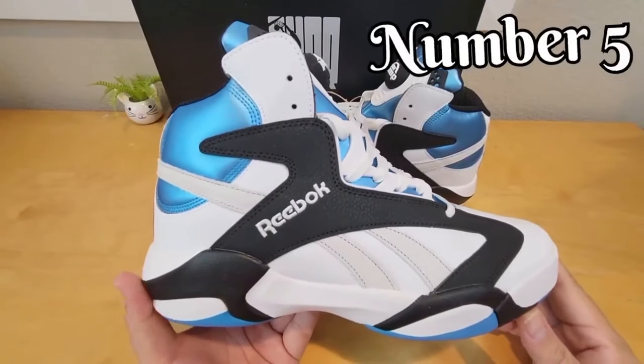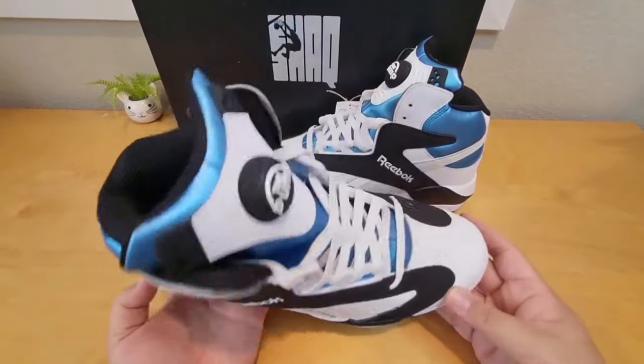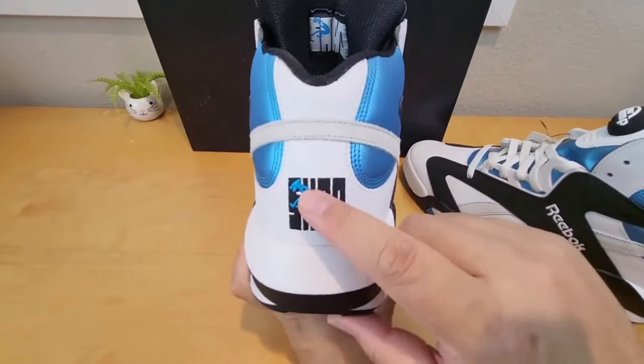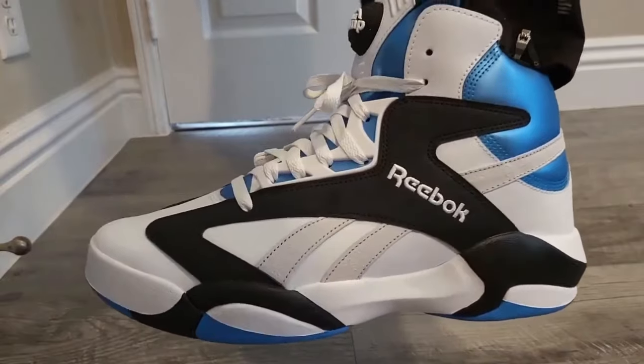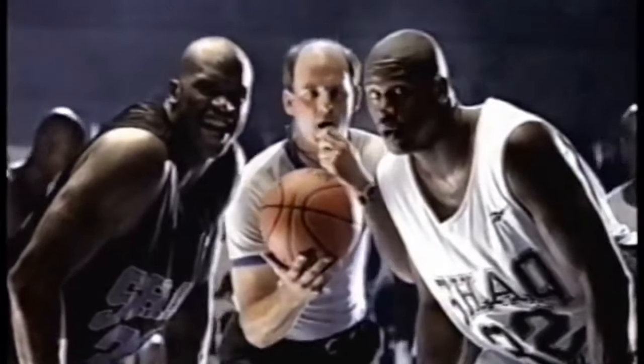Number 5. Shaquille O'Neal's Shaq Attaq was his first signature shoe, released in 1992. The shoe was certainly unique, with a distinctive oversized Dunkman logo on the tongue and a bold and bizarre pattern on the upper. However, the real innovation of the Shaq Attaq was its use of pump technology, which allowed players to inflate the shoes for a custom fit. This was a groundbreaking feature at the time and gave players a new level of control over the fit and feel of their footwear. Despite its innovative features, the Shaq Attaq was not without its quirks — the oversized Dunkman logo and bold pattern were eye-catching, but some fans and critics found them a bit too flashy and distracting.